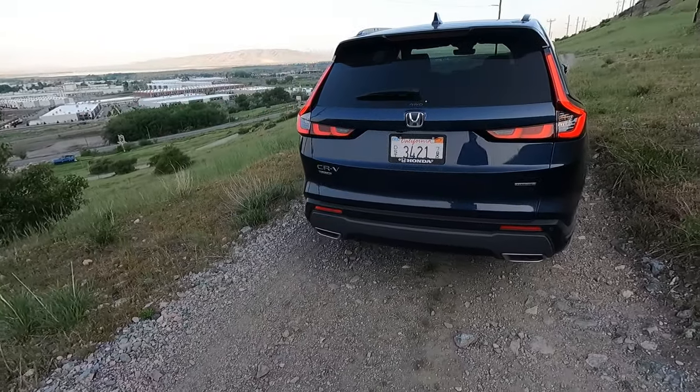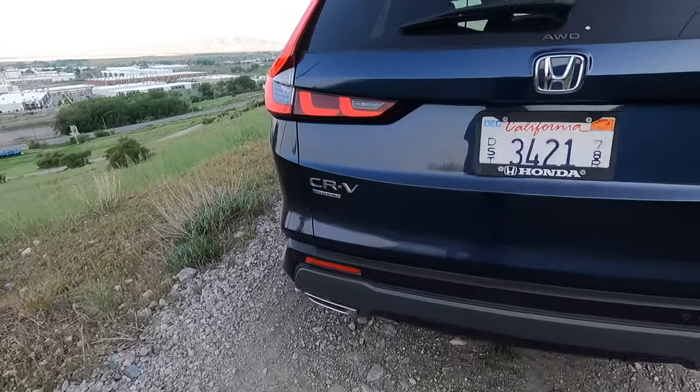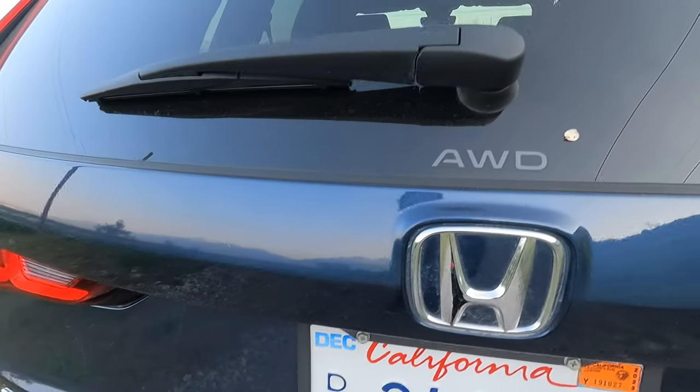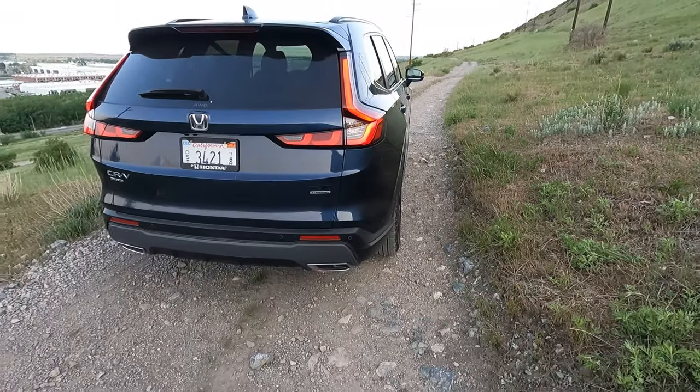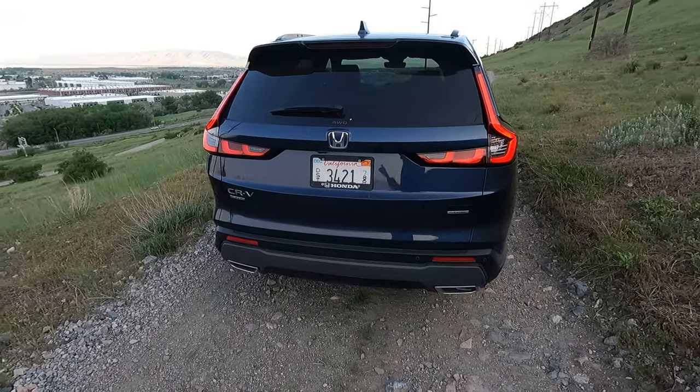Here on the back you have all those badges: CR-V hybrid, all-wheel drive, sport, touring. So this one kind of is the top-end package.